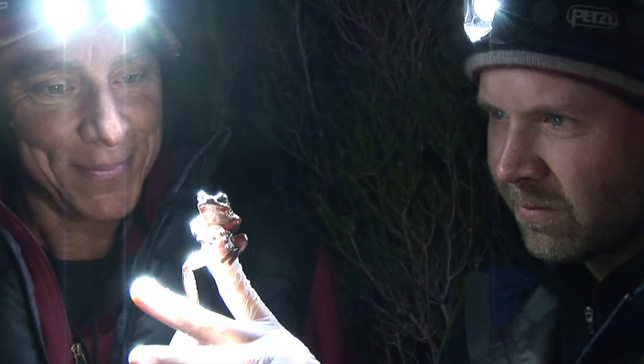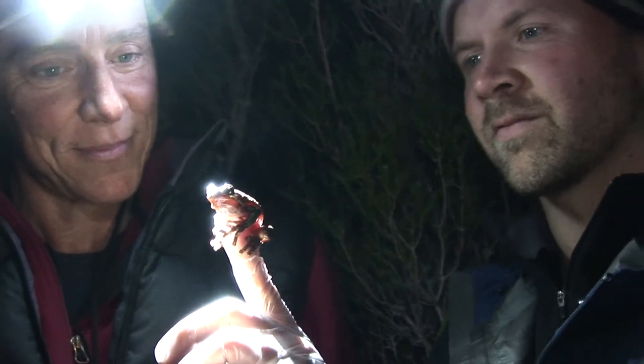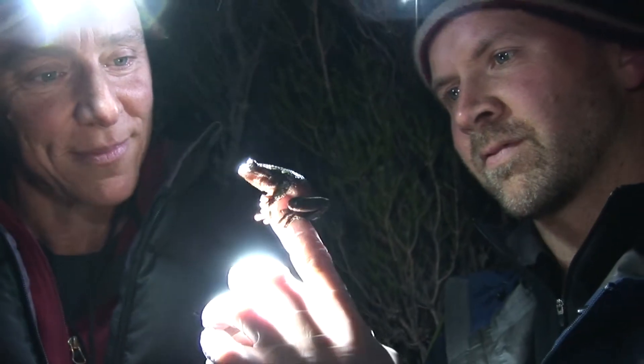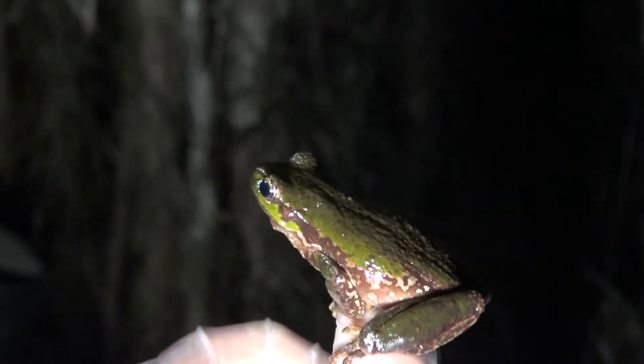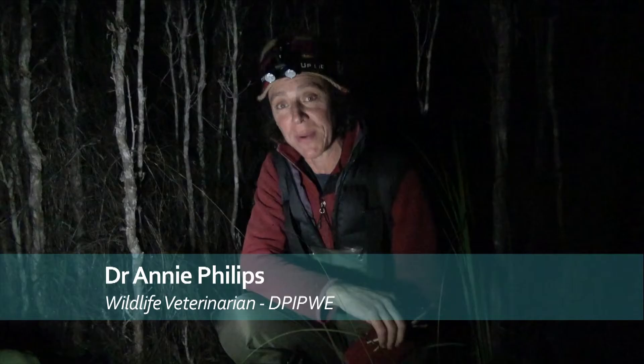Annie Phillips and Scott Cashins are biologists. They are concerned about frog diseases spreading in Tasmania. Kytrid was first discovered in Tasmania in 2004 and since then it's spread throughout much of Tasmania, particularly areas around the towns and associated with infrastructure and people moving.